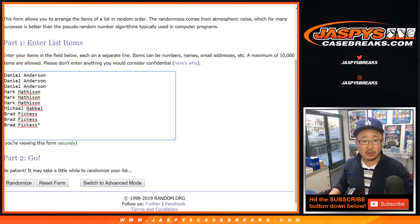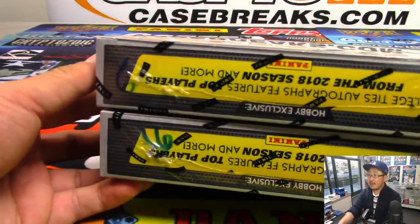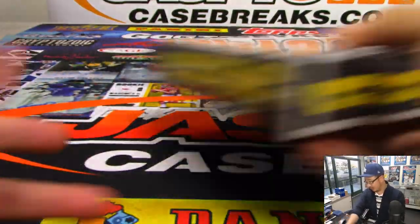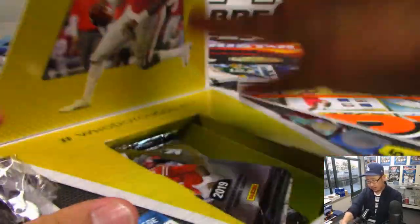Big thanks to all of these folks for getting into it: Daniel, Mark, Michael, and Brad. Grabbed two random boxes from the back — happens to be box 6 and 16. So let's pop these open, number the packs, and see which ones you get randomized.